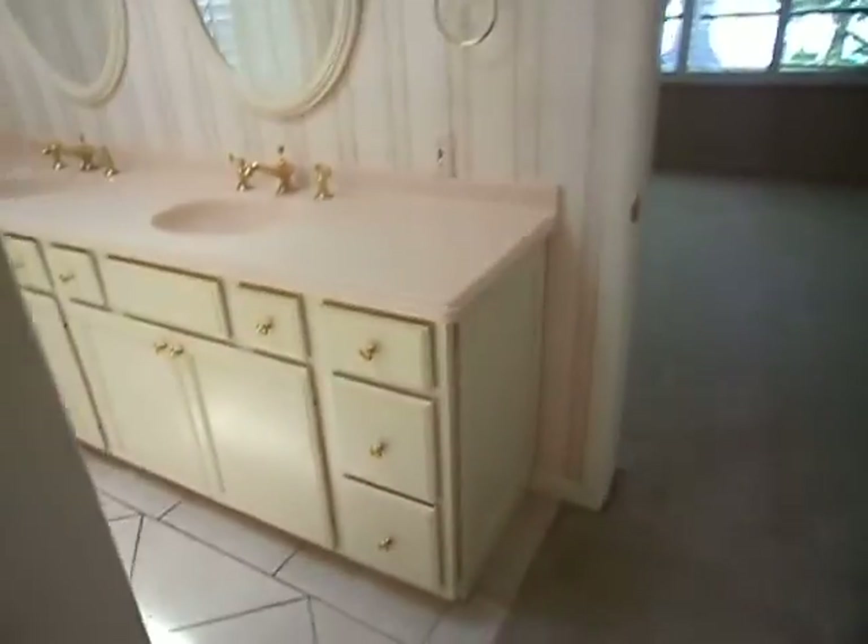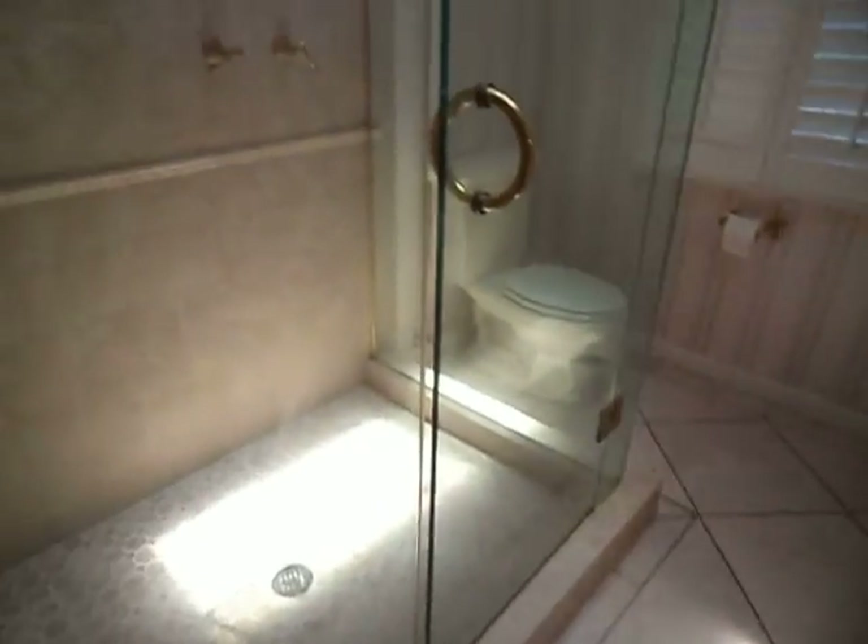Plantation shutters again on the side, with carpet going into your walk-in closet, which is quite large — it goes all the way around. Now we're walking out of the closet into the bathroom, which has tile.